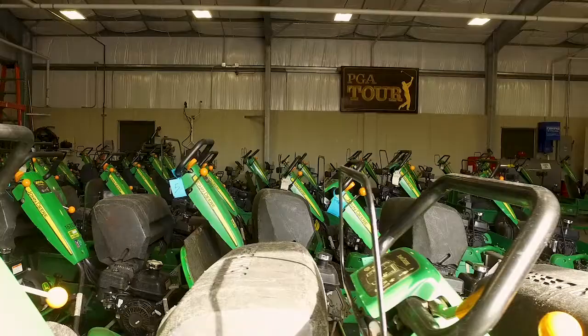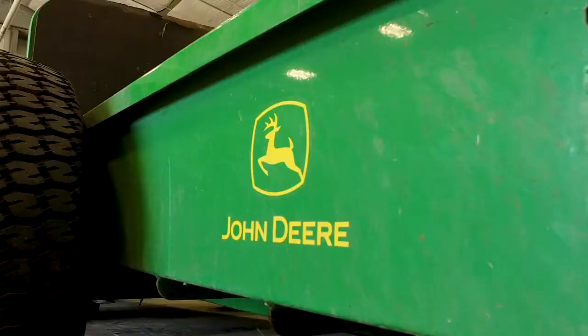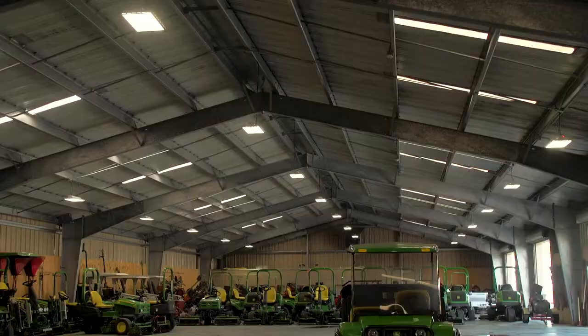The area behind me through this roll-up door is where we store all of our greens mowers. They're all on trailers back here, ready to go. The guys know exactly which line to put them in so we keep them all straight — it makes it easier for the crew hooking them up in the morning.